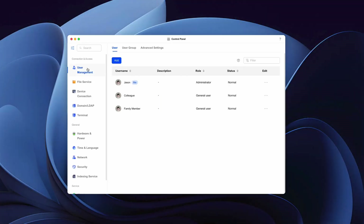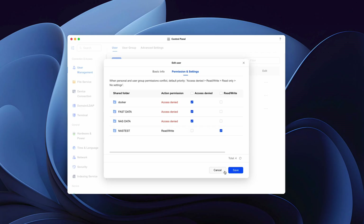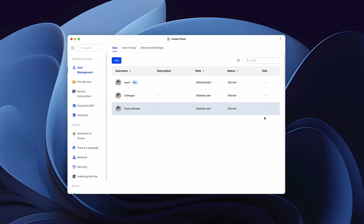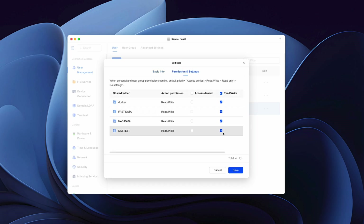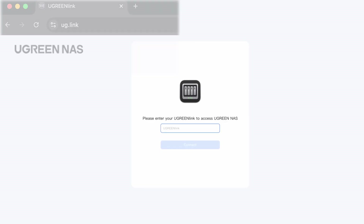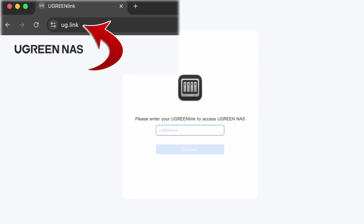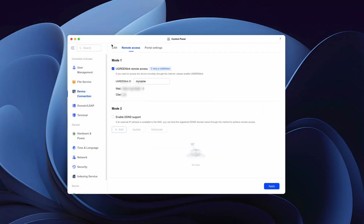Under control panel, users, you can add users and limit what they'll be able to access. For example, you might want to give read-only access to a client or work colleague to a certain folder, and give a family member full read and write access to other folders. You can even invite users via QR code, which could be super useful for collaborating or sharing work. The most convenient way to access your NAS remotely is through Ugreen Link, which allows you to connect using an easy-to-remember name instead of an IP address — you set this up during the setup process.